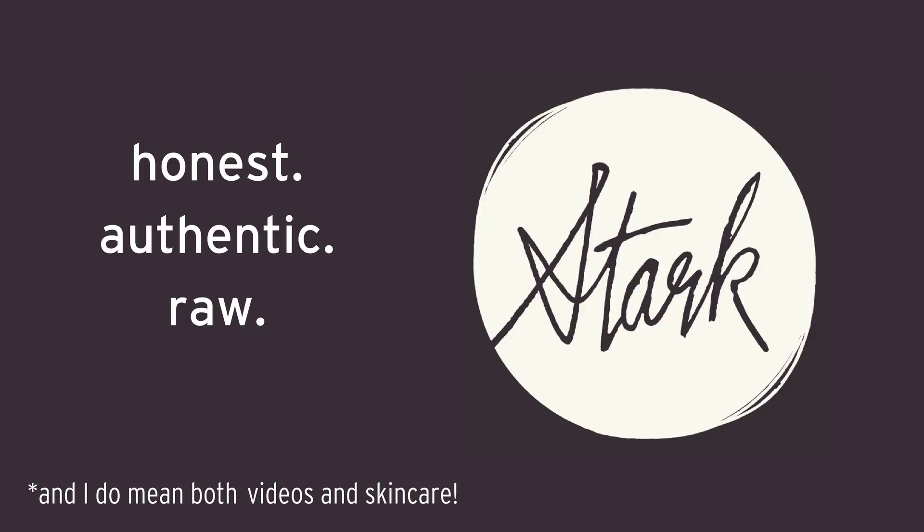Hey guys, Jess from Stark Skin Care here. Welcome back to my channel, or welcome to my channel. If you haven't subscribed yet, I often forget to ask, but please do subscribe. I put out videos pretty much every week — sometimes two a week, sometimes I skip a week, but it's almost every week.